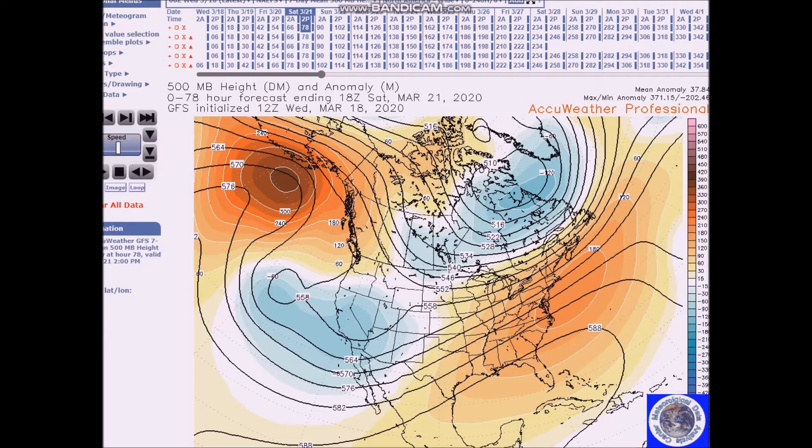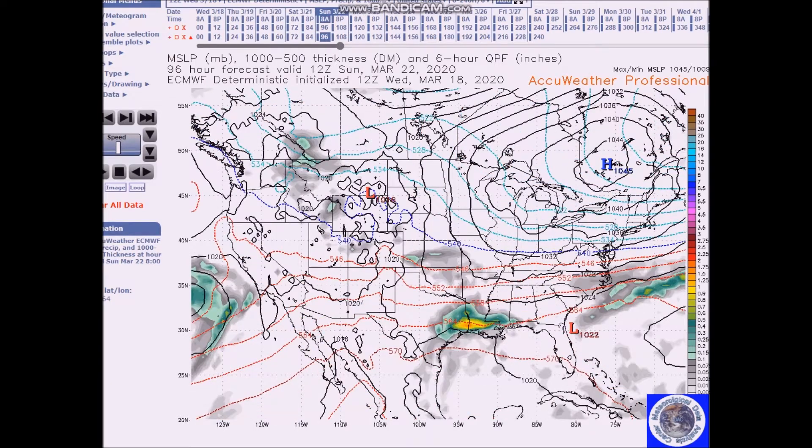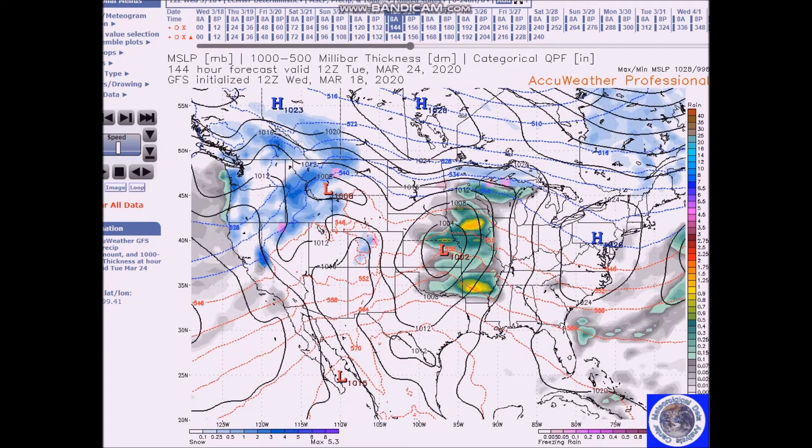Above normal heights in the east — the pattern remains the same during this period. We will have energy dropping from the Gulf of Alaska, coming in to the west and causing precipitation to increase Monday through Wednesday. This system comes into the west to bring snow and low elevation rain.